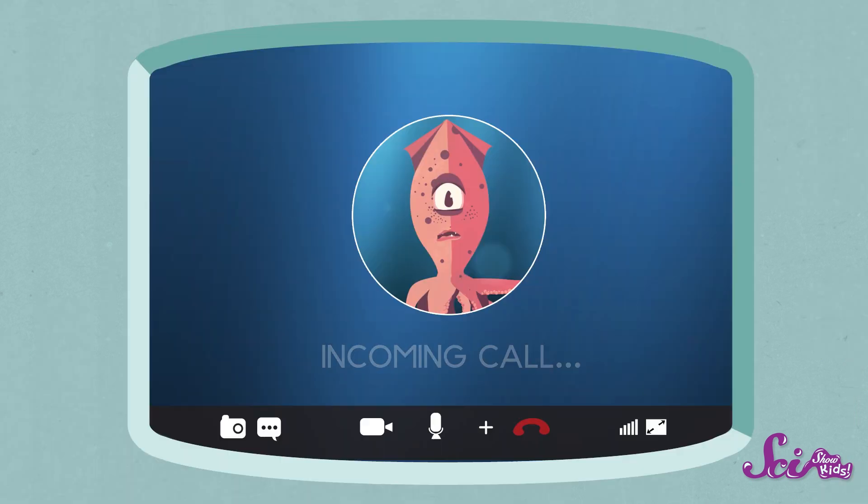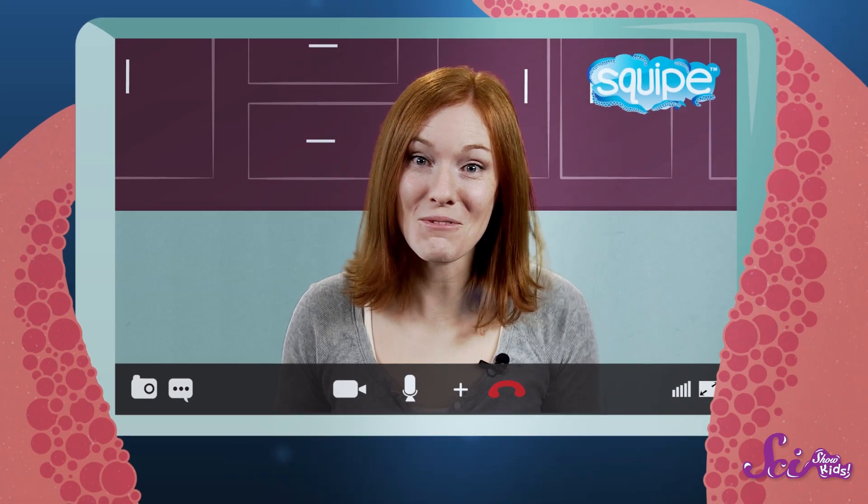Hi guys, I'm Jessie and this is SciShow Kids. Wait, we have a call coming in! It must be the Giant Squid! Hi Jessie! Hey Squid, what are you up to?